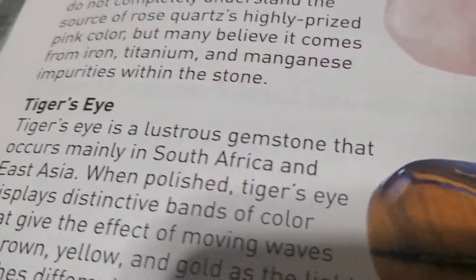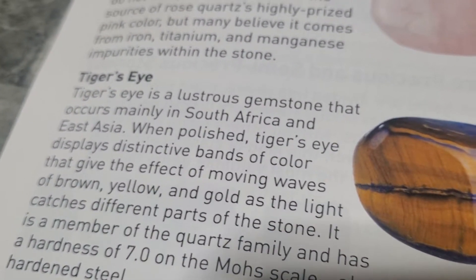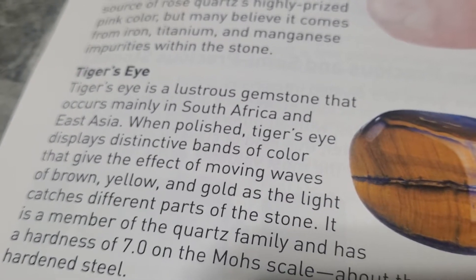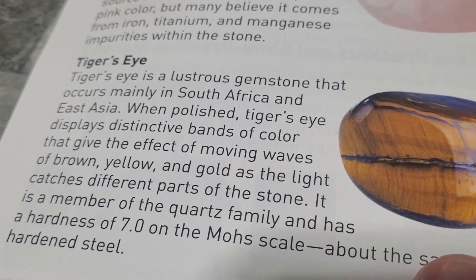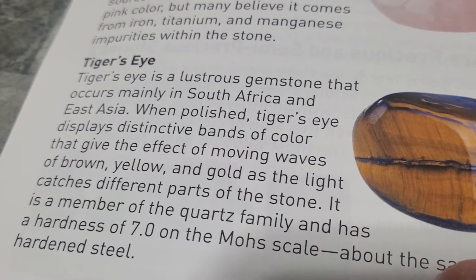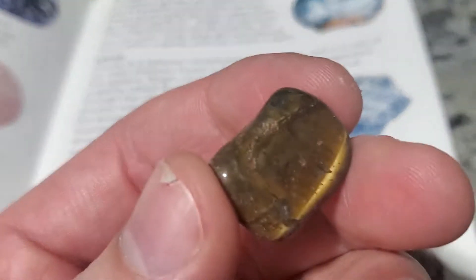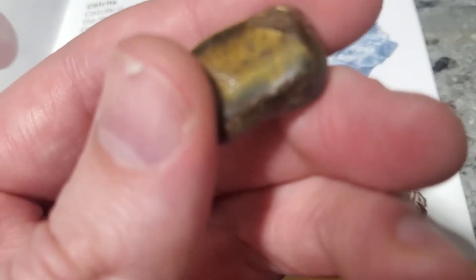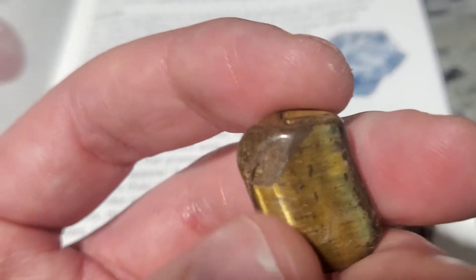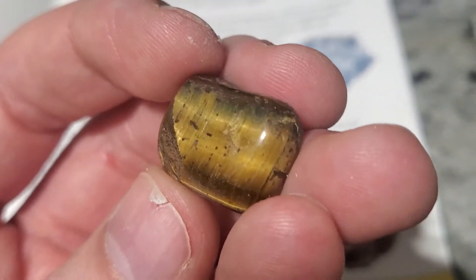So we're looking at the tiger's eye. Tiger's eye is a lustrous gemstone that occurs mainly in South Africa and East Asia. When polished, tiger's eye displays distinctive bands of color that give the effect of moving waves of brown, yellow, and gold as the light catches different parts of the stone. It's a member of the quartz family with a hardness of 7.0 on the Mohs scale — the same as hardened steel. This is beautiful.